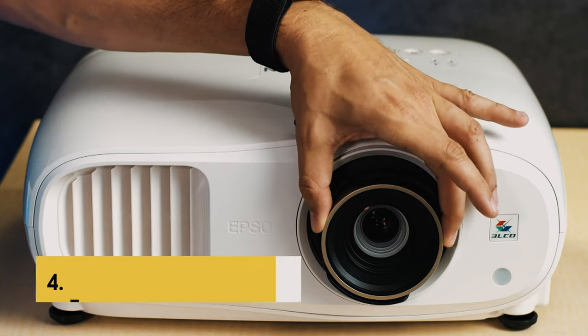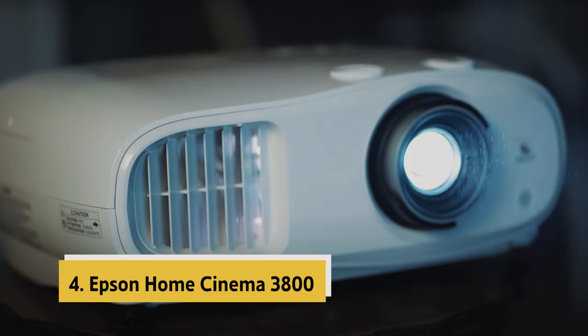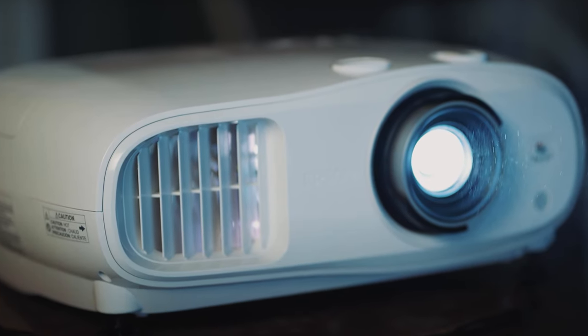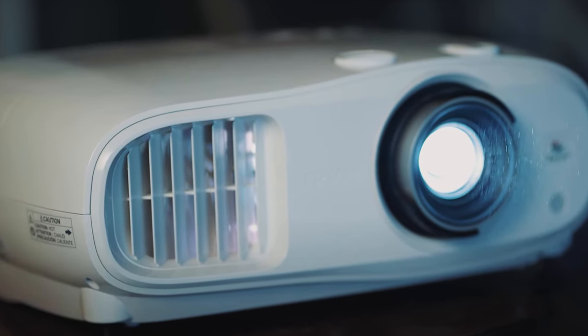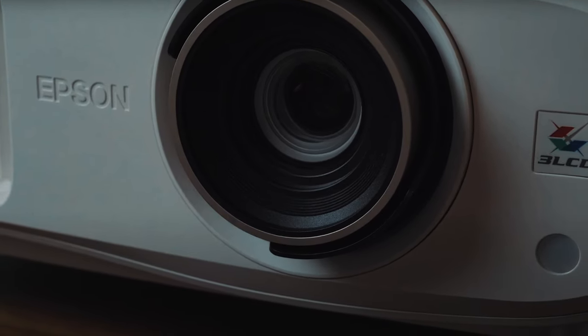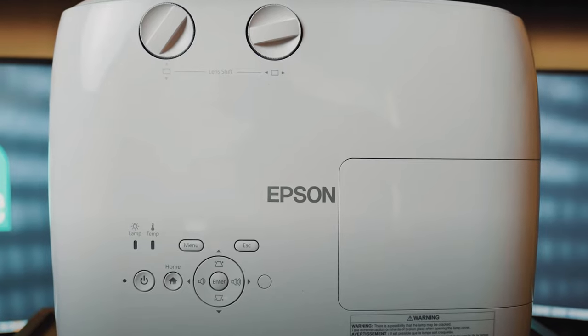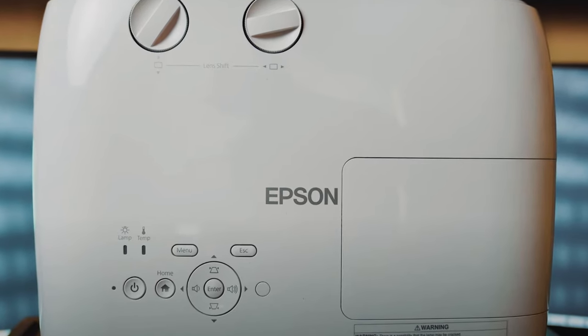Up next in fourth place is the Epson Home Cinema 3800. The Epson Home Cinema 3800 with HDR is a powerhouse when it comes to delivering a top-notch home theater experience. One of the standout features of this projector is its 4K Pro UHD projection technology, which enhances resolution, color accuracy, and image processing for a truly immersive viewing experience.